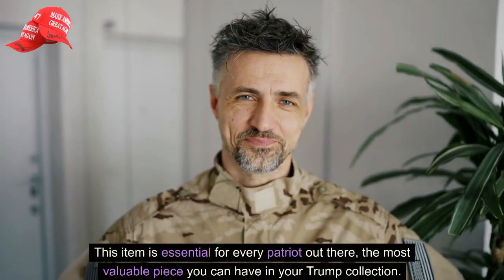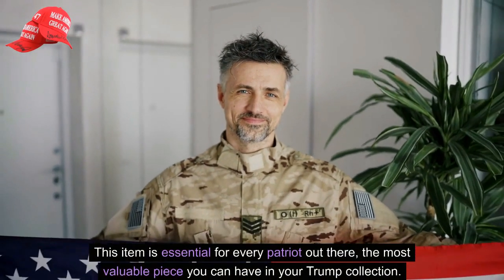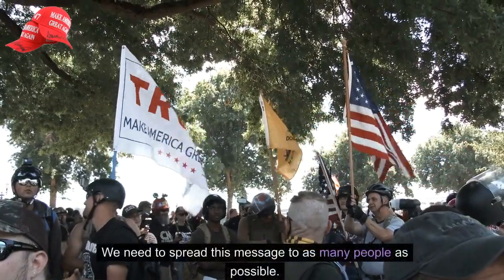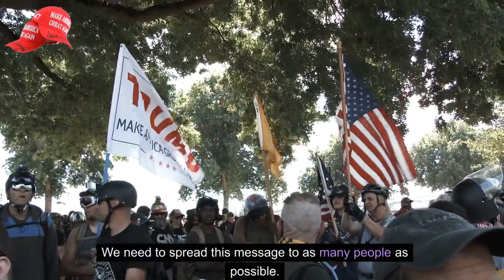This item is essential for every Patriot out there, the most valuable piece you can have in your Trump collection. We need to spread this message to as many people as possible.